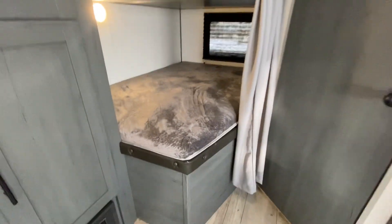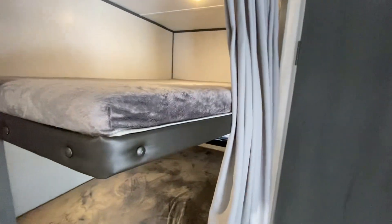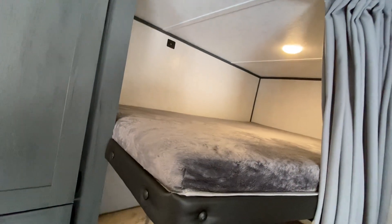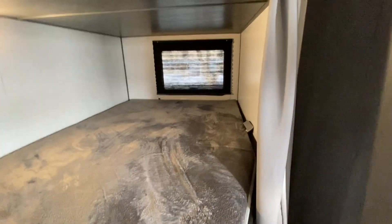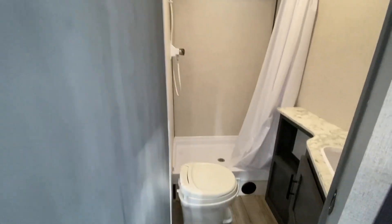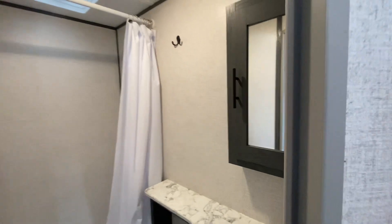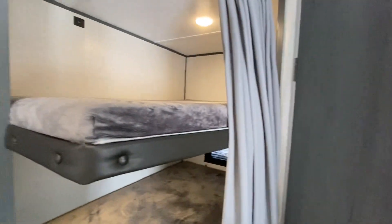Double over double bunks, and you do have a little curtain here if you want some privacy. Up top there are some USB ports for plugging in phones and things like that. You do have a window on the bottom bunk down here. The shade's pulled, but there's a nice big shower. The vanity is an actual real vanity that you can store stuff in.